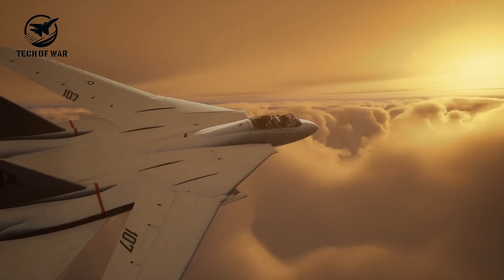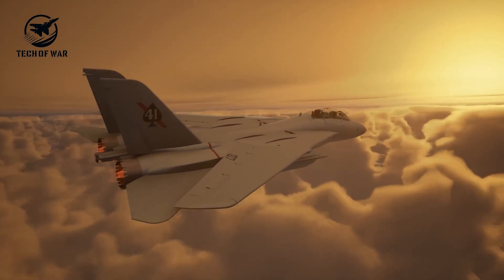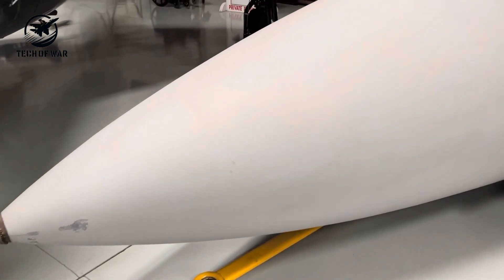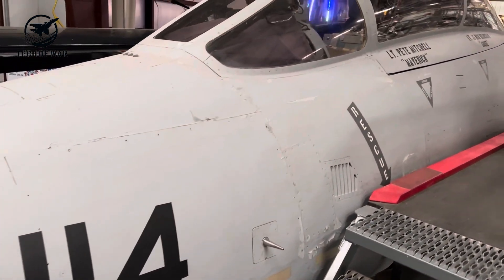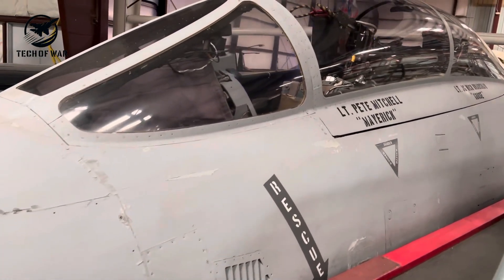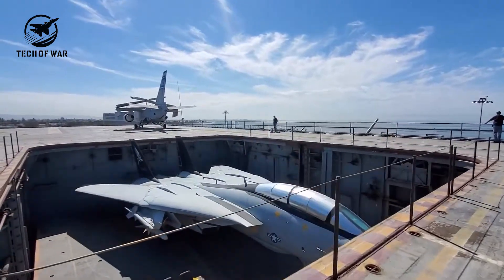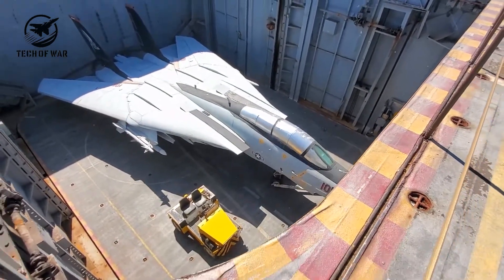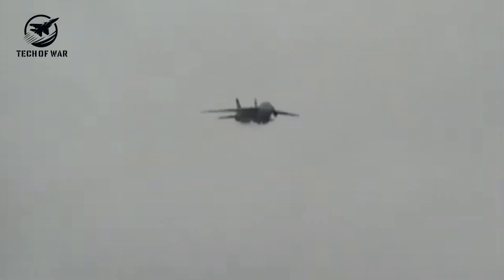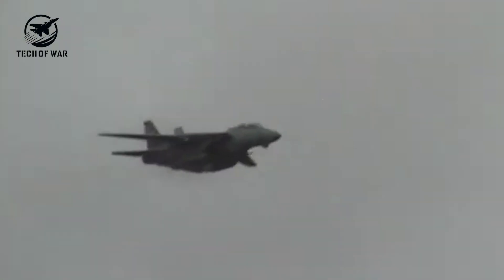Fast forward to today: Iran stands alone as the only nation still flying the F-14. About 30 Iranian F-14 Tomcats are believed to still be airworthy, kept alive through cannibalized aircraft, smuggled components, and reverse-engineered tech from Russia. This is exactly why, when the U.S. Navy retired its Tomcats in 2006, nearly every single jet was shredded — to stop spare parts from ending up in the Ayatollah's hangars.